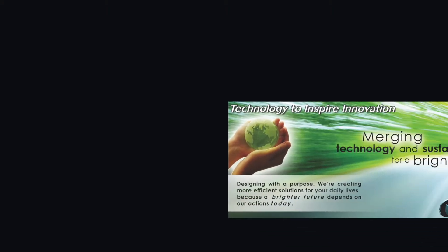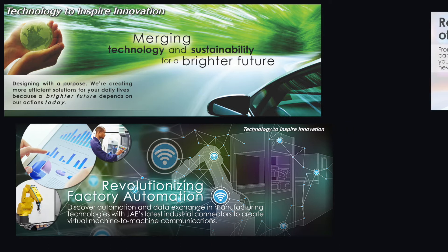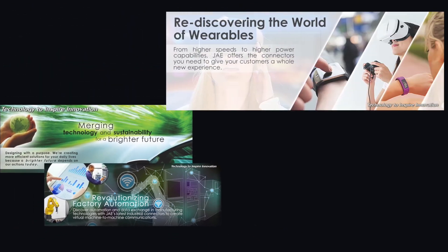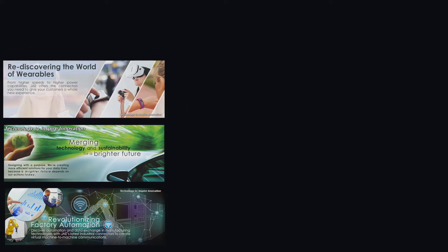We mainly operate within three business lines: connectors, which is our core business; user interface solutions, which covers everything related to touch devices like touch panels and touch control; and the third pillar is aerospace, where we're still manufacturing solutions as well.